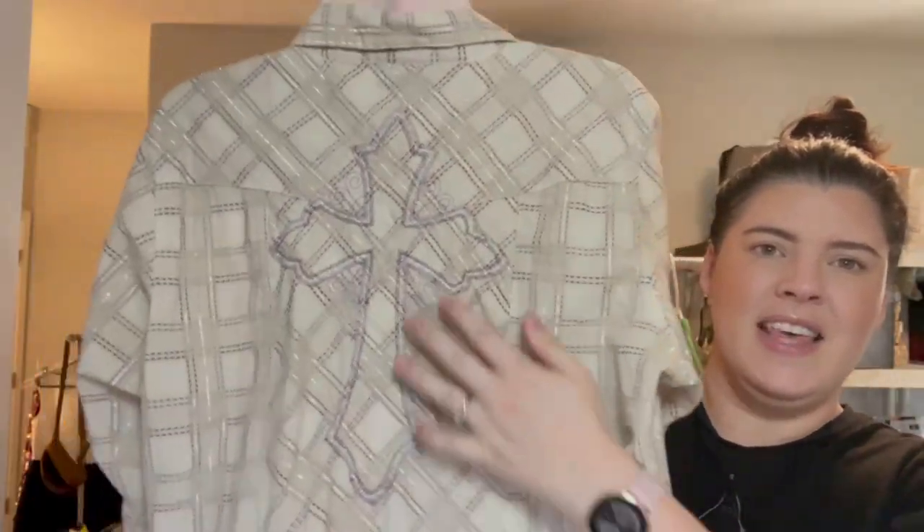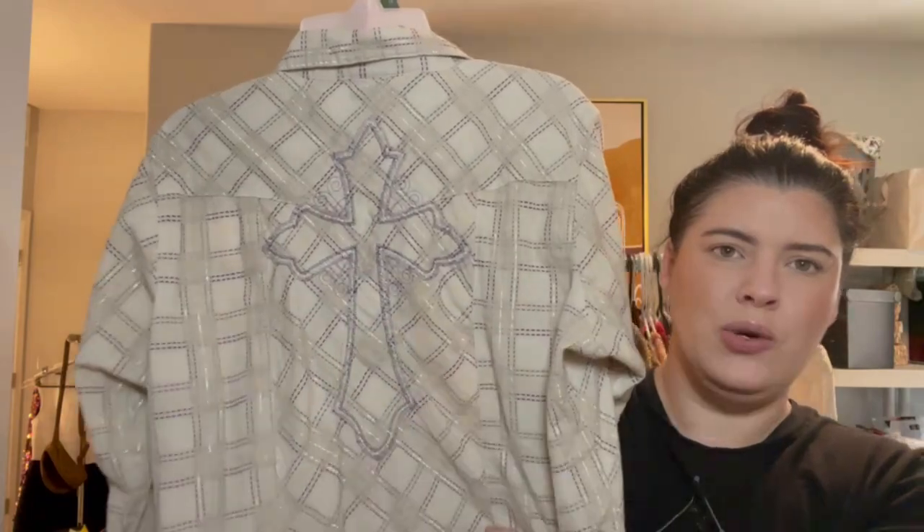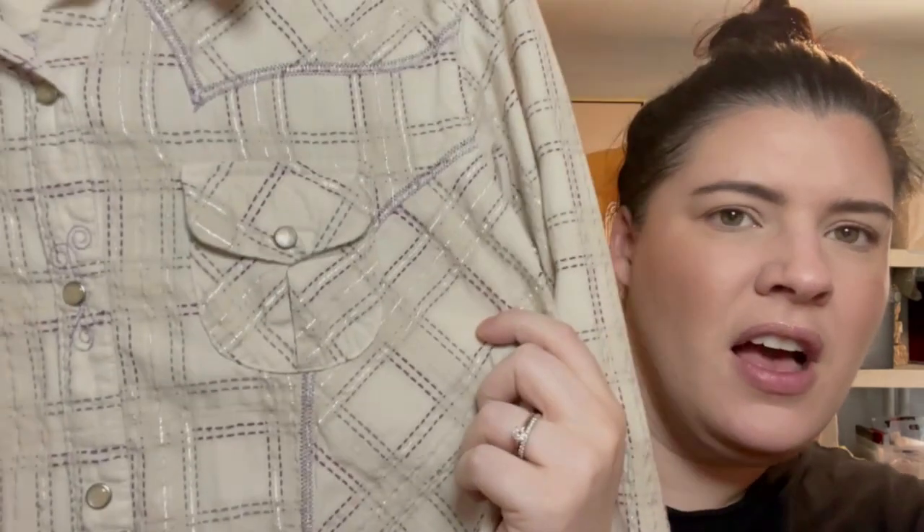On the back of the Wrangler it has this embroidered stitched cross on it. There are a few flaws — some pulls in the stitching — but you just note that and list it. I thought it was too cute to pass up. This is a size large.